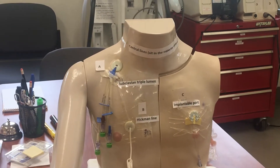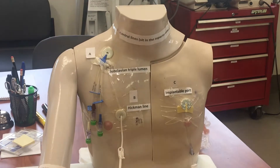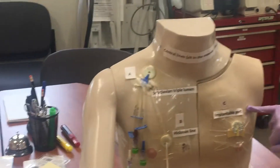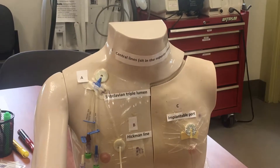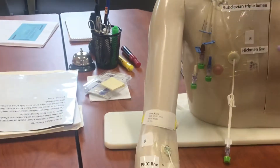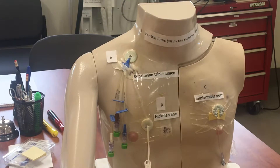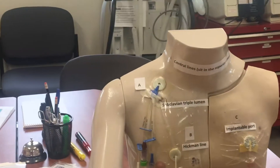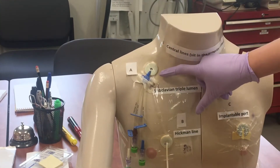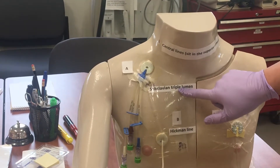It's best to think of the anatomy related to each of these lines as to the amount of flush that needs to be instilled. The PICC line, the Hickman line, and the implantable port or port-a-cath require a 10 ml flush, because the lines are either long or surgically implanted and require positive pressure in a larger amount. The subclavian triple lumen line only requires a 5 ml flush because of the decreased distance from the insertion site to the beginning of the SVC, the superior vena cava.